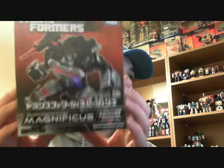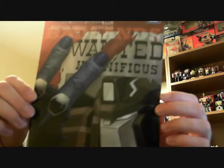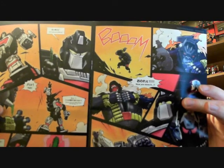Let's show you what I got for Christmas. I got the e-Hobby Magnificus, which is the repaint and remould of Generations Perceptor — that's really nice and it comes with a comic as well. What I quite like is, although it's in Japanese, it's got English underneath, so that's pretty cool. I might do a video on that.